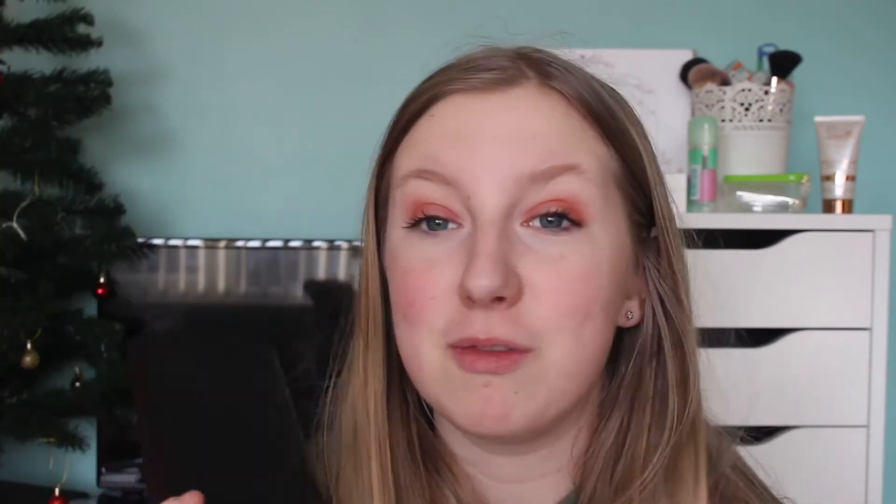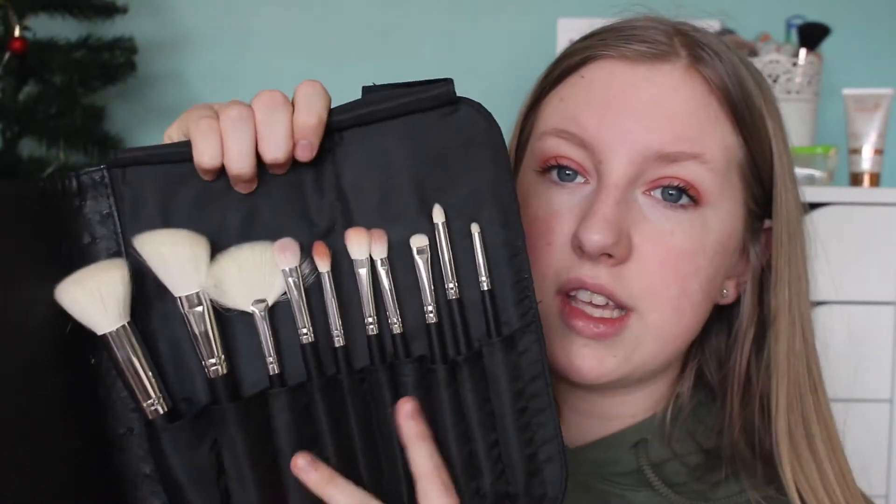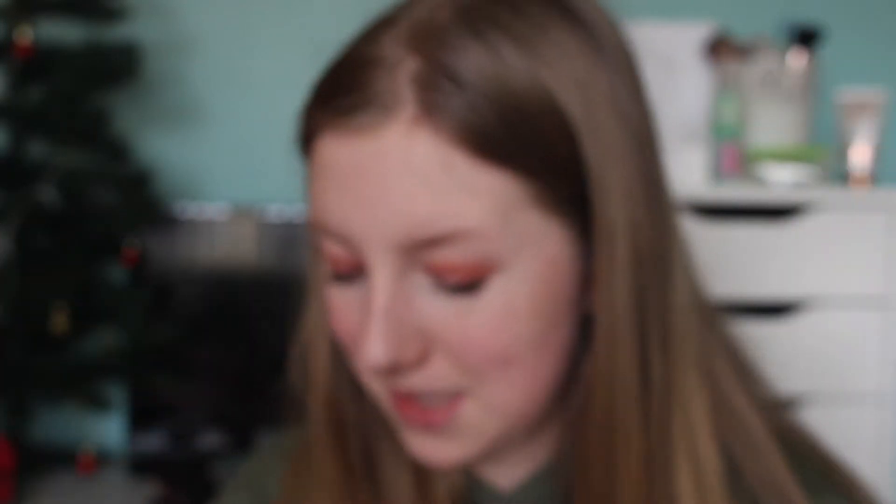The next thing I got was a set of Morphe brushes - these are my first Morphe brushes and I'm so excited. It comes with all these brushes. I did use the eyeshadow brushes for my eyeshadow today. They are all my Morphe and I'm so excited because I've never had any Morphe brushes before.